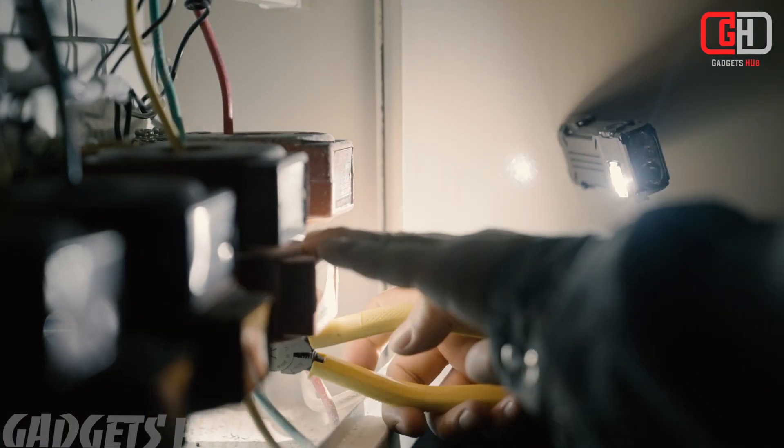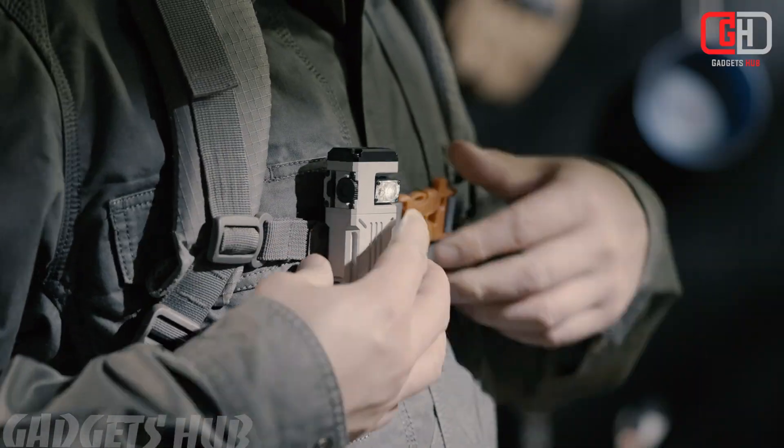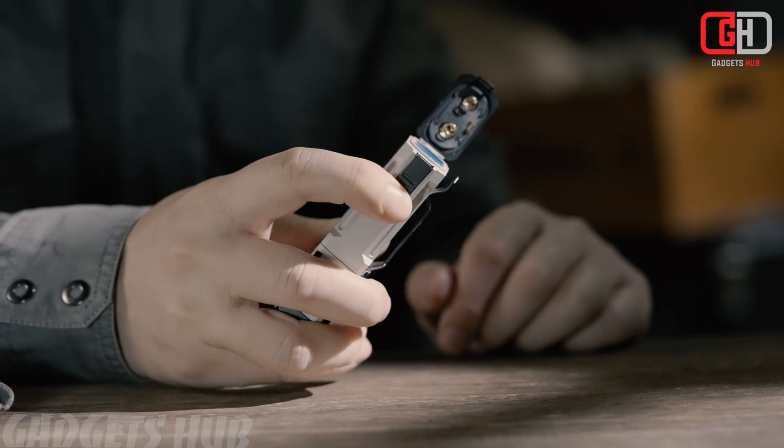High Brightness: The flashlight offers a maximum brightness of 2,500 lumens, making it suitable for a wide range of activities, from everyday carry to hiking.